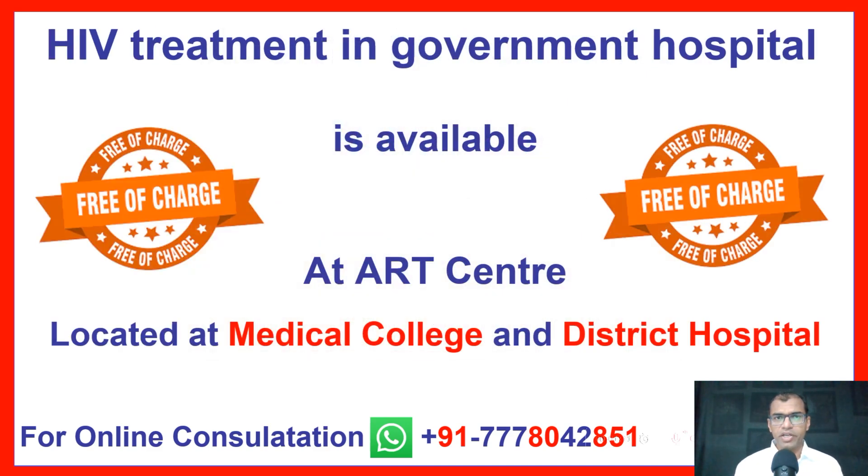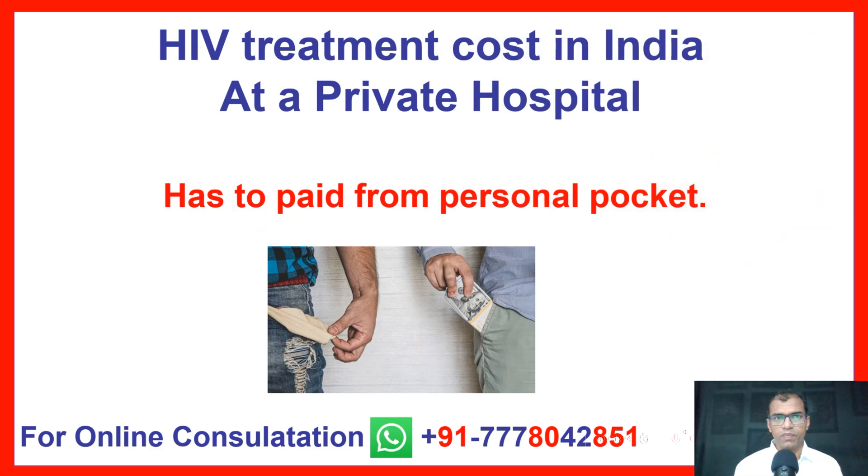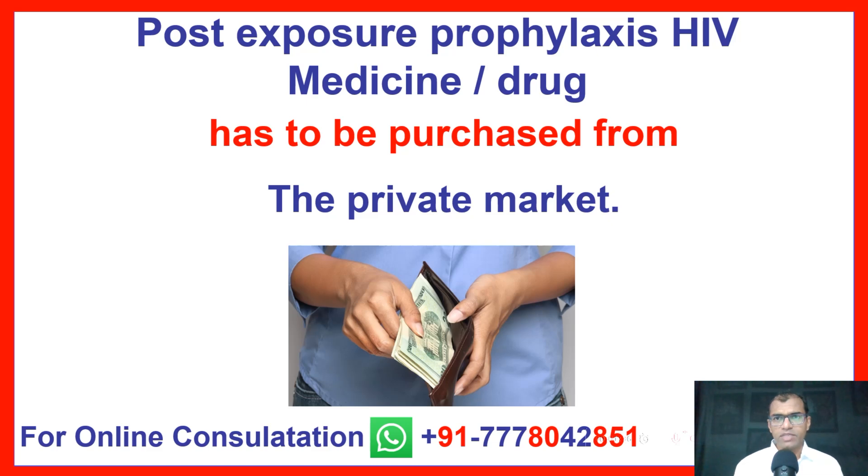HIV Treatment in Government Hospital is available free of charge at ART Centres located at Medical College and District Hospital. HIV Treatment Cost in India at a private hospital has to be paid from personal pocket. Post Exposure Prophylaxis HIV Medicine or Drugs has to be purchased from the private market.